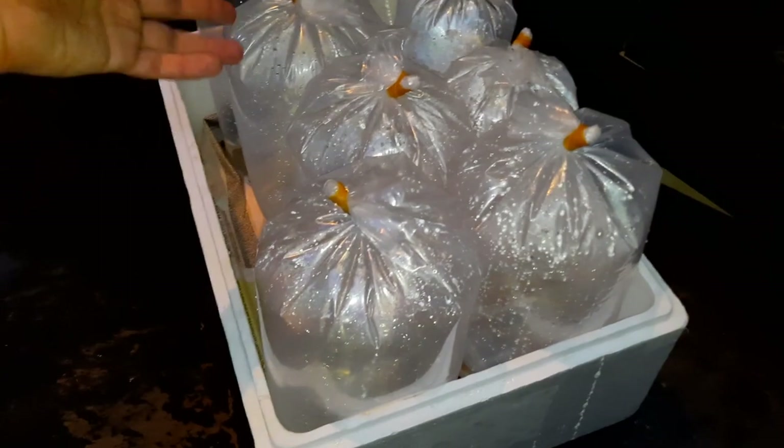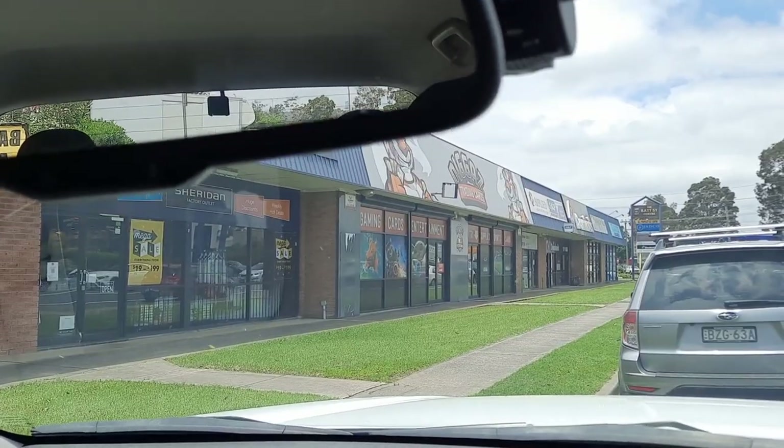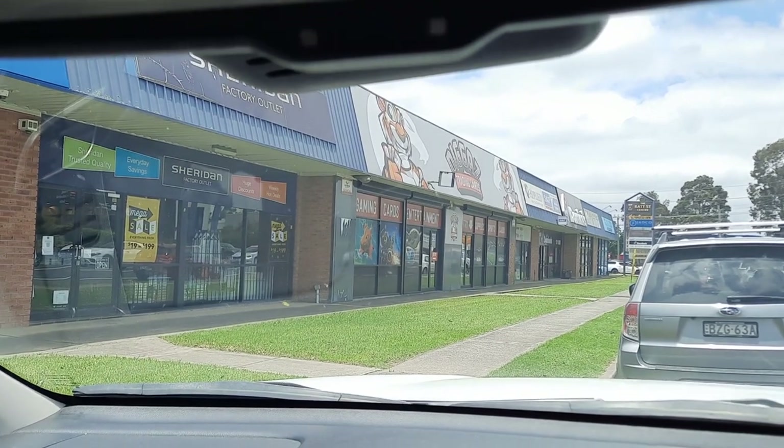All the fish are bagged up and ready to go to the store - calvus, lelupi, and albino bristlenose catfish all ready to go. We're here - Fish City is at the end there in Penrith. If you're in Sydney and want some of my stock, why not head over to the store and check them out. That's the first video of the year - I want to wish all my subscribers a happy new year. If you found this video informative please give me a thumbs up, comment, and consider subscribing. Thanks heaps for watching and I'll catch you in the next one, bye.